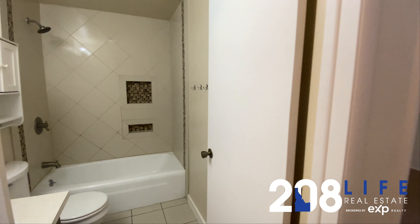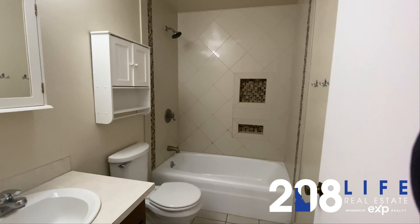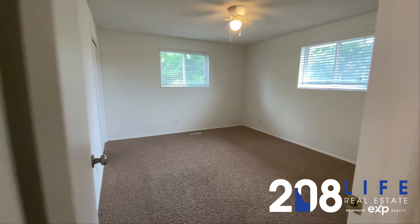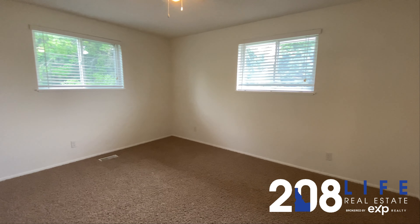Next we go into the third of the full bathrooms. And the fifth and final bedroom located on the upper level of this tri-level home.